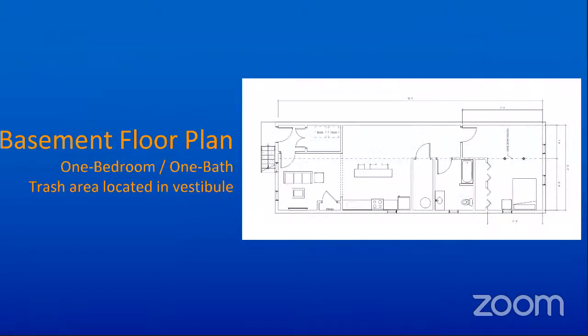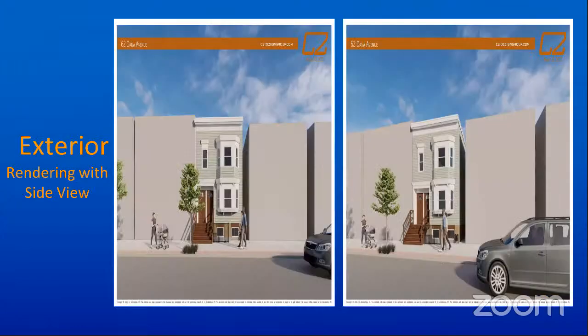We're looking to put a one-bedroom, one-bath unit in the basement. The floor plan is here, with a trash area located in the vestibule to make it neat and keep trash off the street. On the exterior, we've been through all the different departments, and the stairs would go to the side going down underneath the stairway, which is very similar to many on the street. We've worked with the building department and engineering to make sure the right level of steps and heights.